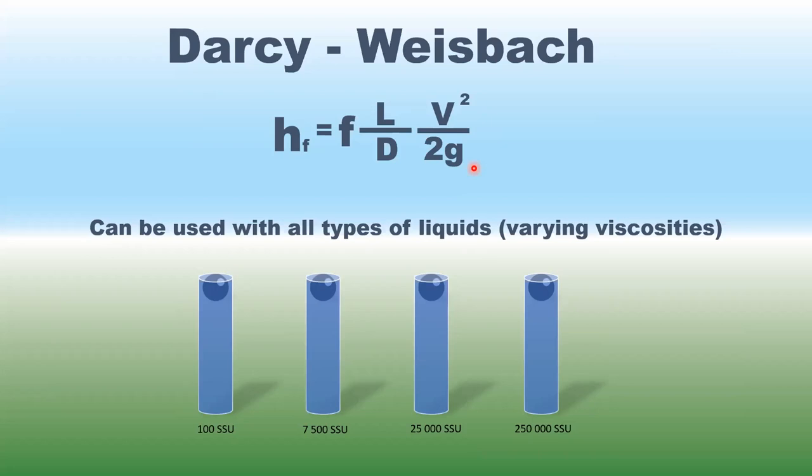Let's get a feeling for viscosity values. We have liquids from 100 SSU on the left up to 250,000 SSU on the right. We'll drop a ball bearing to feel the difference — water at room temperature is about 31 SSU. On the right side, that viscosity is like cold honey. Pumping a fluid at 250,000 SSU gives much more resistance — higher friction losses. Viscosity is really crucial.